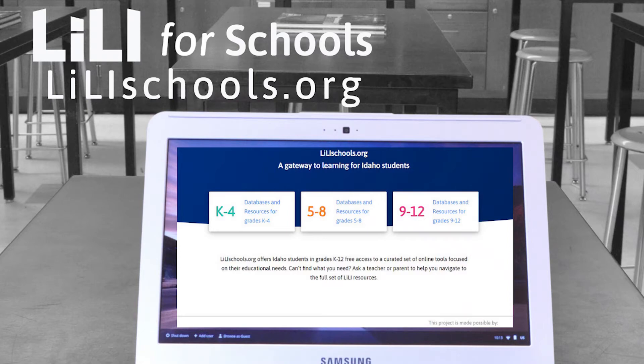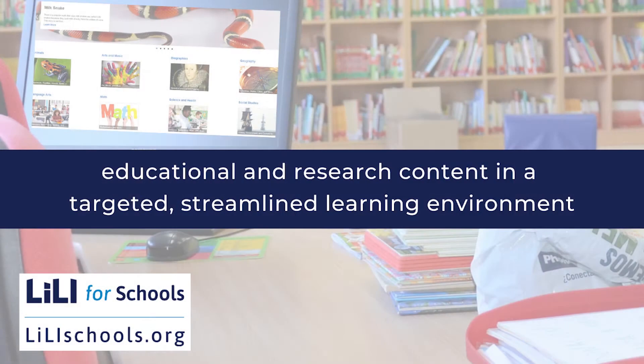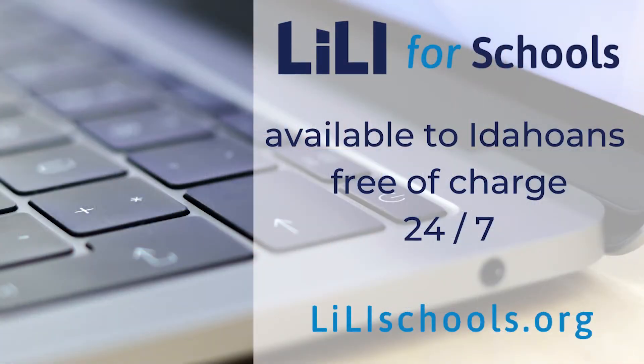Lillyschools.org offers K-12 students and parents educational and research content in a targeted, streamlined learning environment. Lillyschools.org is free to Idahoans via any internet connection and is available 24-7.